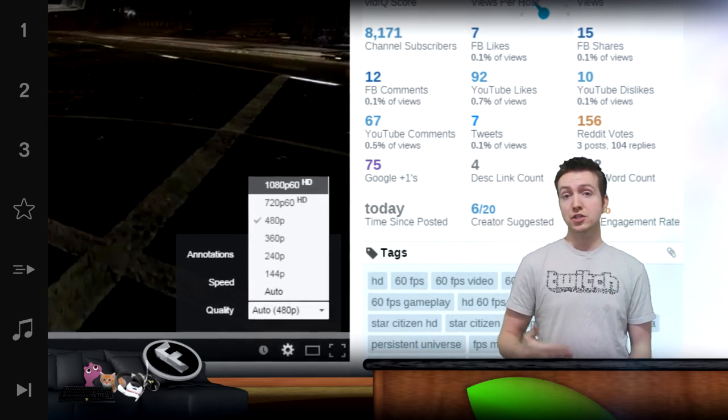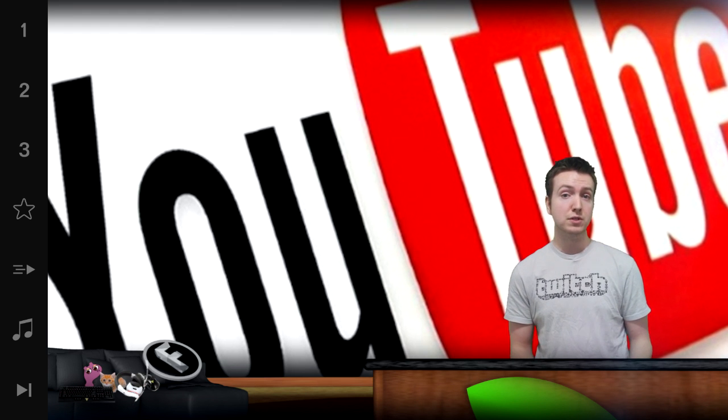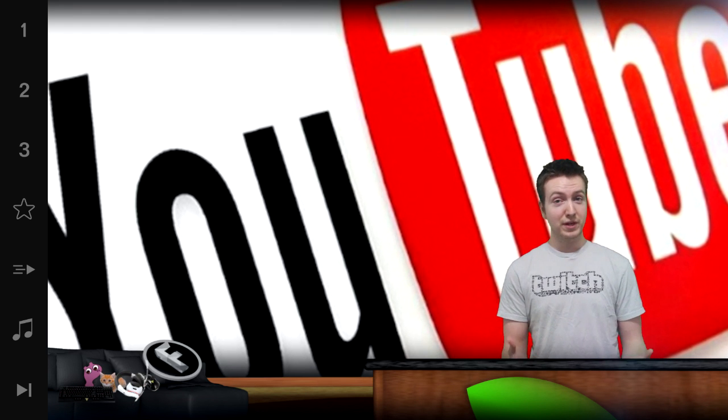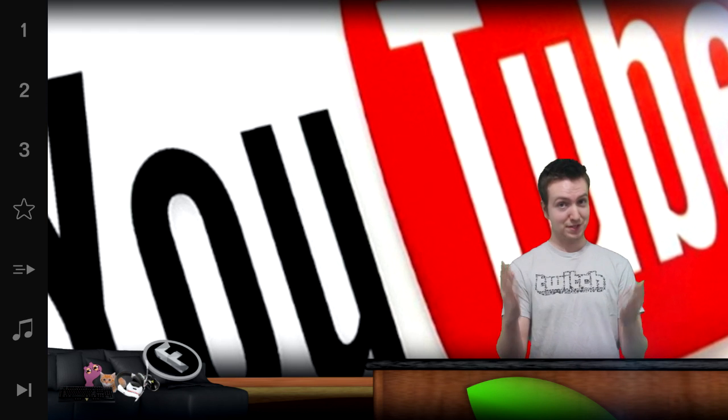Also, a side note: remember that you actually have to render your videos out to be 60 frames per second, as opposed to the way most of us have been doing it ever since YouTube started at 30 frames per second. So just a note there.